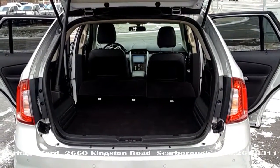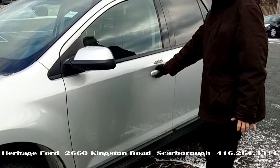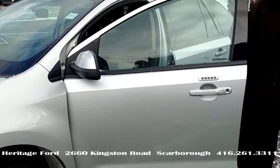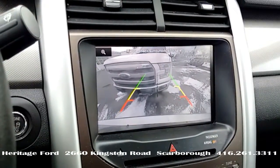Look at the storage space. Intelligent access — with the key in your pocket, just touch the handle and it automatically unlocks. Backup camera with reverse sensors.